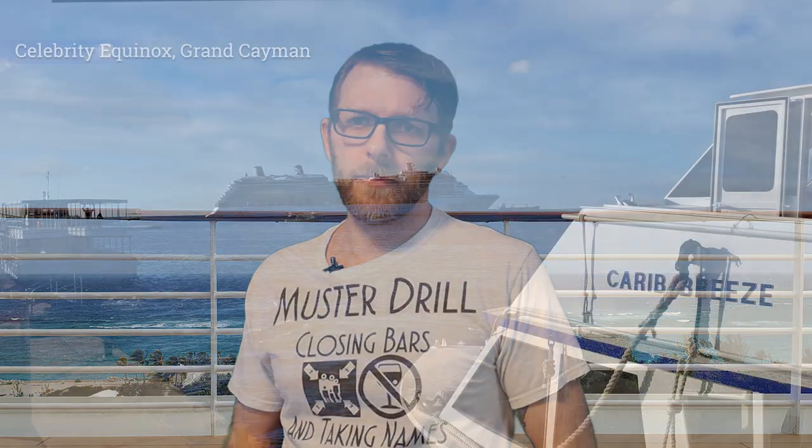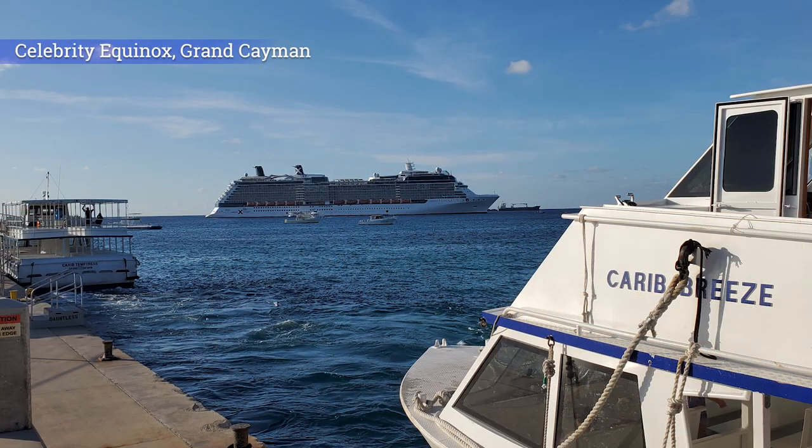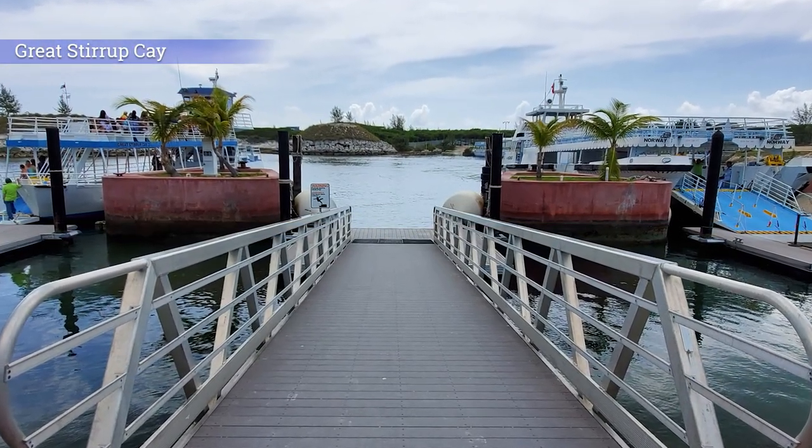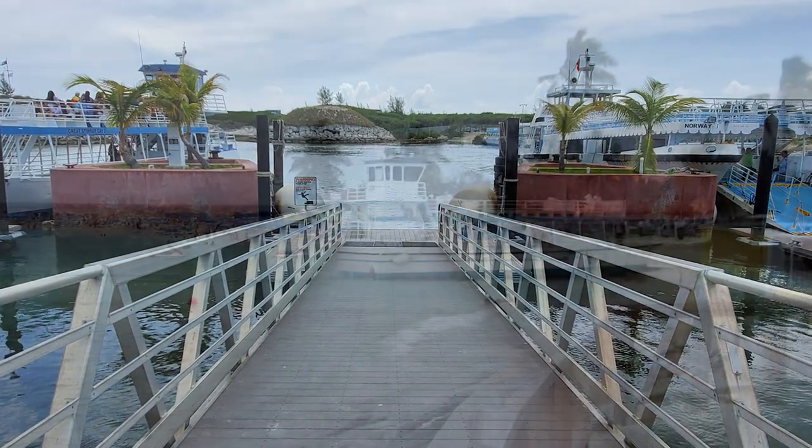For destinations unable to accommodate larger vessels, ships anchor offshore, usually less than a mile. Guests then transfer to smaller boats, sometimes called tenders, launches, or water shuttles, which take everyone ashore to a dock. Though years ago at Great Stirrup Cay, tenders used to pull right up on the beach.